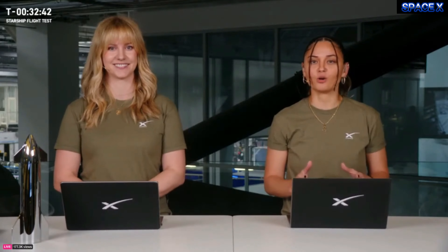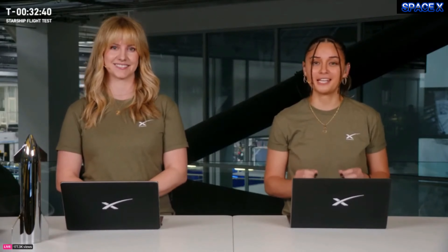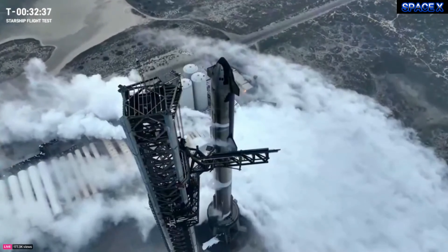Thanks for tuning in. We're excited to be joining you once again from SpaceX headquarters in Hawthorne, California. As you can tell, the crowd is getting excited behind us. We're here in front of Mission Control Center. We are targeting liftoff at 7:50 a.m. Central Time in just over 30 minutes from now.